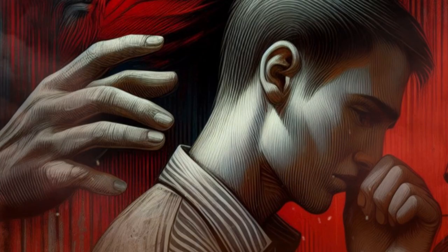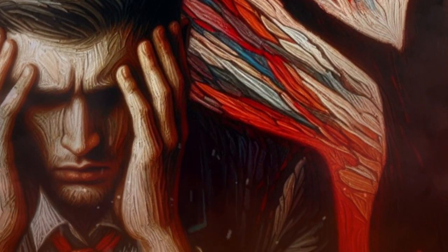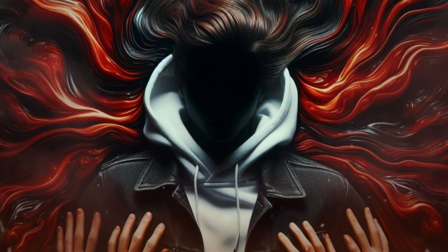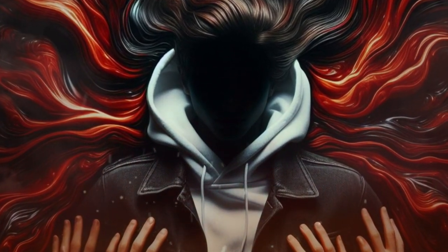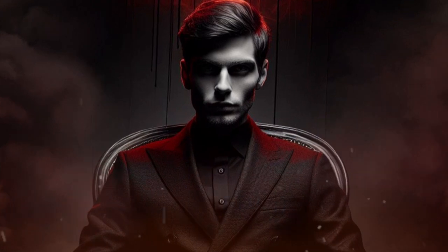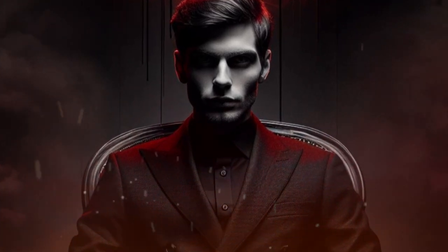3. Guilt tripping. Manipulators use this technique to make you feel guilty or ashamed for something you did or didn't do. A parent might tell their child, 'After all I've sacrificed for you, you can't even do this small favor for me.' Or a partner might say, 'If you really loved me, you'd do what I ask.' To spot guilt tripping, recognize and acknowledge your own feelings and needs, and be assertive and confident in your choices and actions. Set boundaries and limits for what you are willing and able to do.